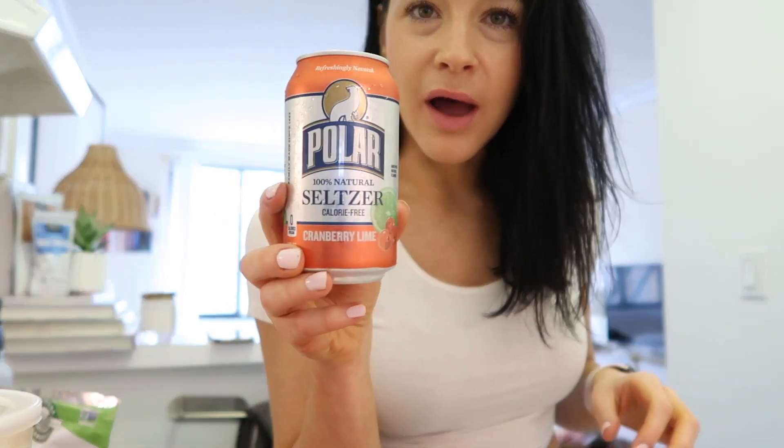This flavor — cranberry lime by the Polar brand — is so good. Random thing I've noticed: if you pour this into a glass with ice it loses all the bubbles, which is not good.